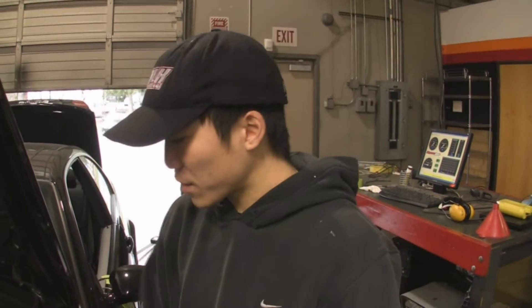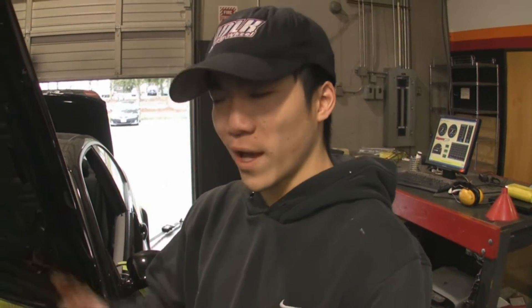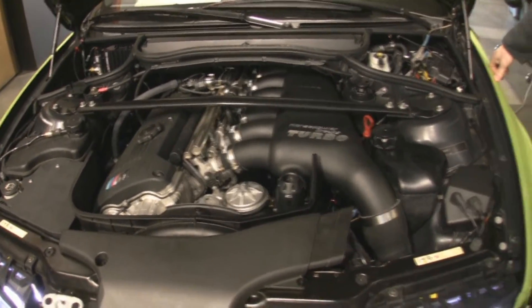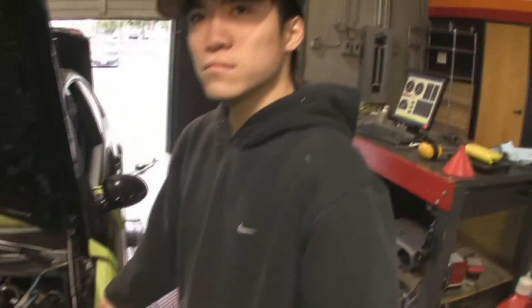I noticed when I drive these cars that they just drive like they're stock. Is that partly because the factory computer is controlling the idle air and the drive-by-wire? Yeah, that's part of it. The factory systems still control SMG in SMG cars, they control the throttles, and they control the idle air control mode. All the other systems in the car still work as well, including the factory stability control.